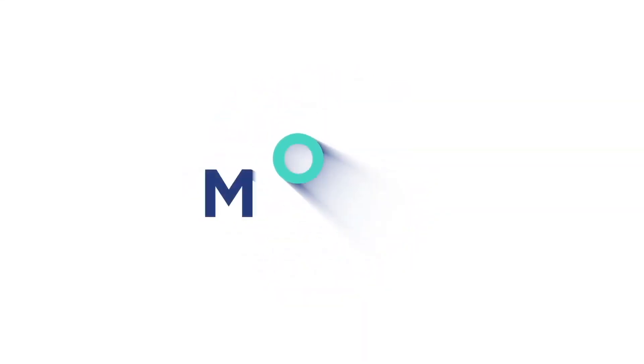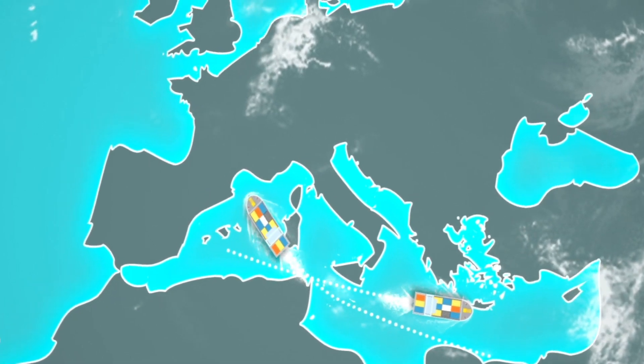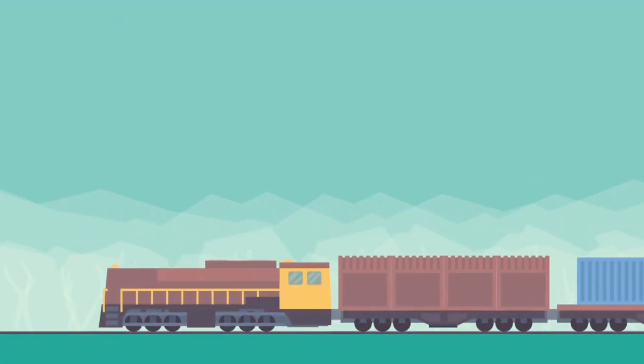Welcome to MOSES Pilot One. The MOSES Project is a European Union Horizon 2020 funded project, which is aiming to enhance the short sea shipping and container and supply chain of the European Union.